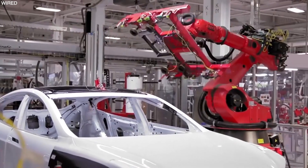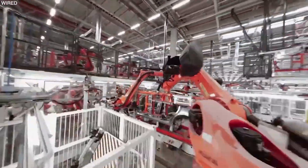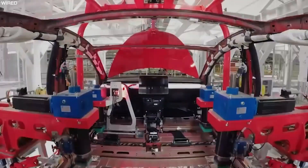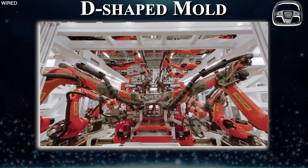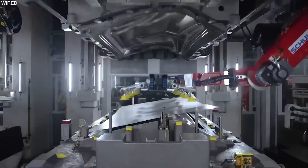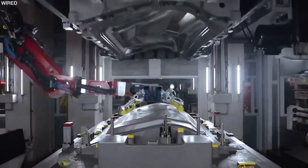The first step in this process is making the body, which is made up of panels. Tesla uses a process called stamping to do this. The shape of the part is held by the two halves of a die-shaped mold, and a metal sheet — usually aluminum — is placed between the two halves. The machine then presses down on the metal sheet to make the needed shape.